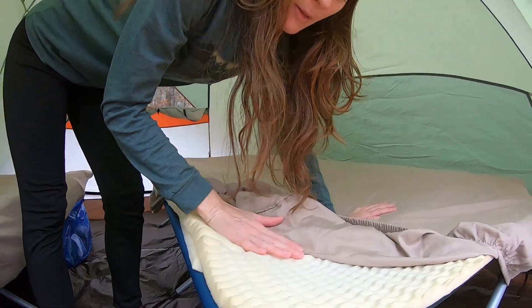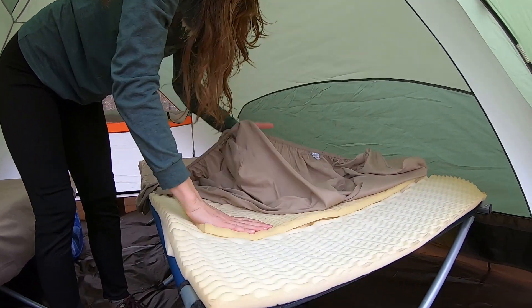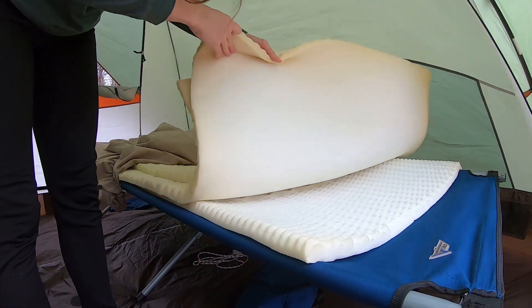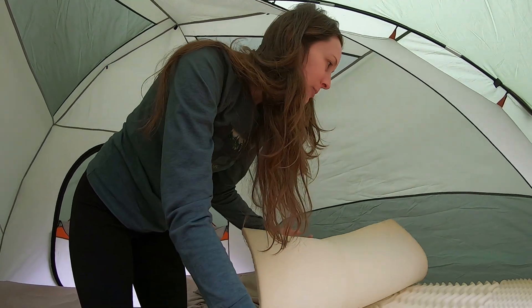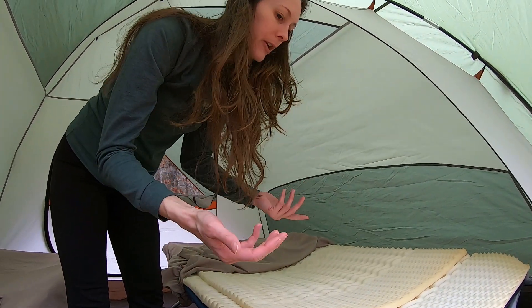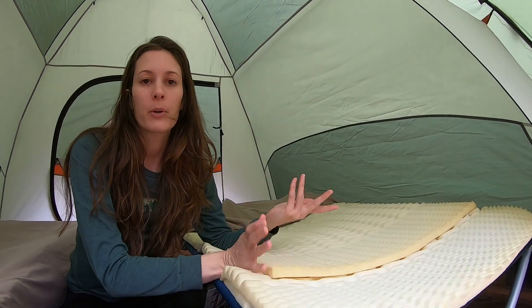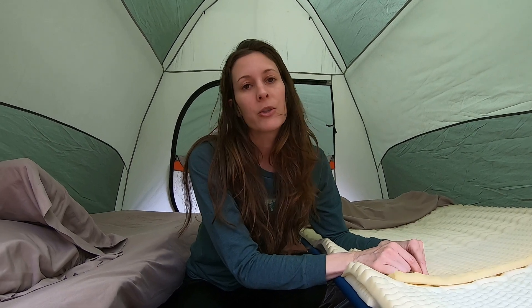Don't judge me on these foam things — they're not that old, but for some reason they turn colors, I guess maybe from the humidity and sweat. My bed's special because I have three and Cody only gets two. I just buy like a king size and cut them in half and throw them on here. Whenever we get ready to go, we just fold them over, roll them up, put a rope around them, and store them in the truck.